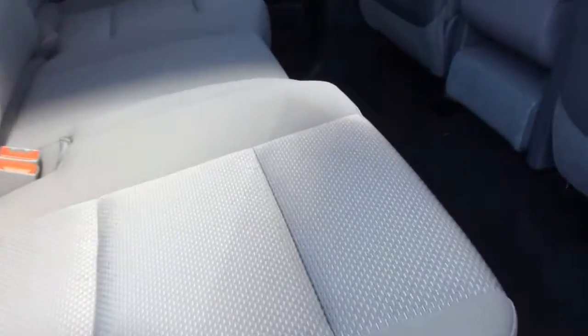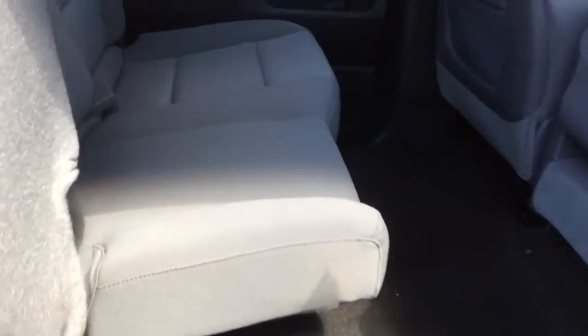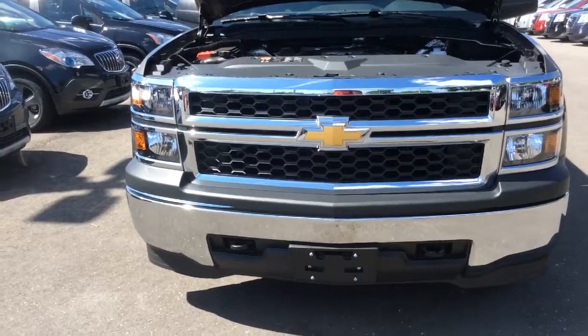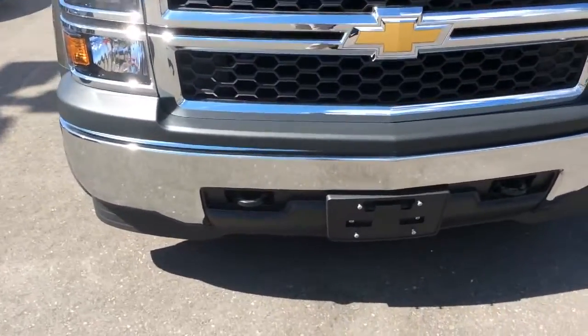This is a 60/40 split rear bench seat, and you're able to fold the seat cushions up for some extra cargo room. There's also a fold-down armrest with two cup holders. At the front there's a chrome bumper with tow hooks.